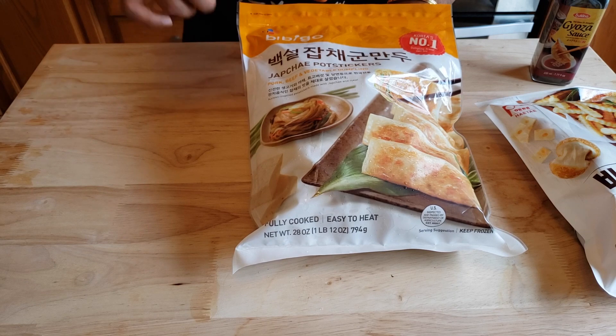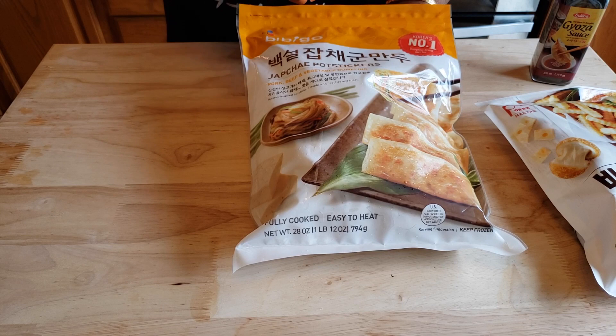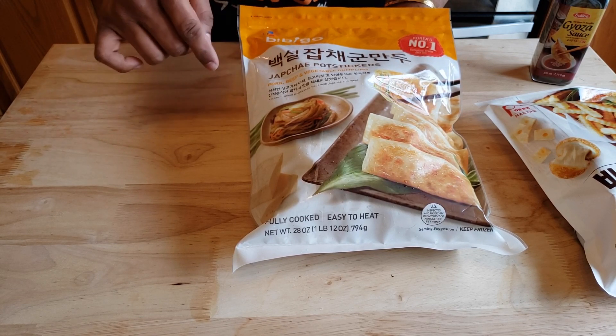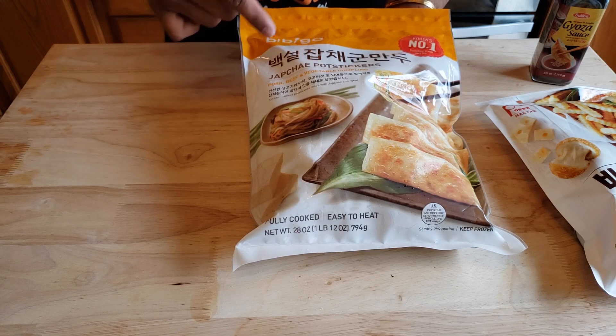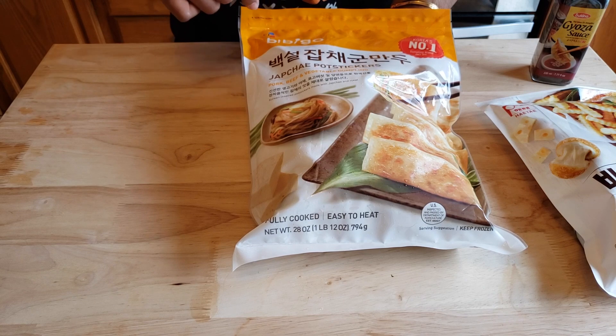Next up is Bibigo, and this is a brand that a lot of people from South Korea love watching us review on our 5-Minute Eats channel. This one is a pork, beef, and vegetable and it looks yummy. I've never seen Bibigo potstickers at Costco, so I was super excited when I saw this.